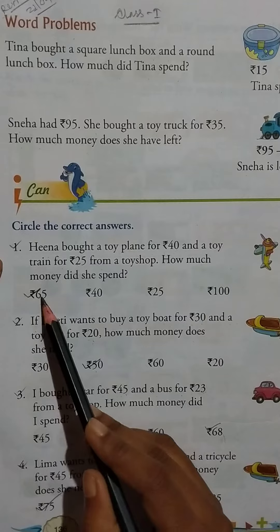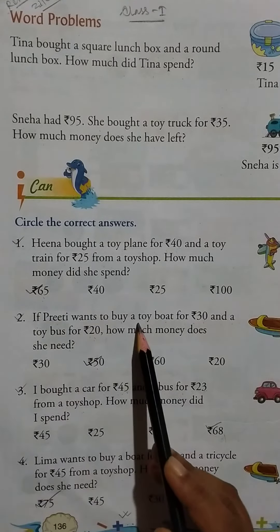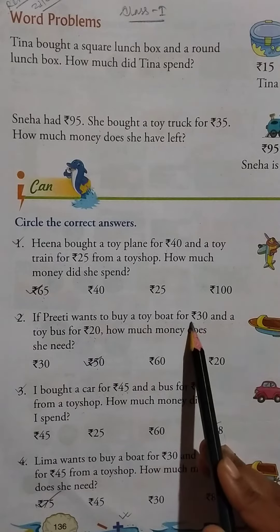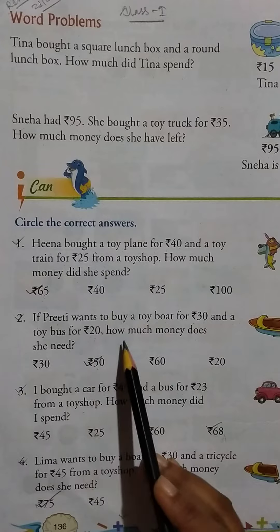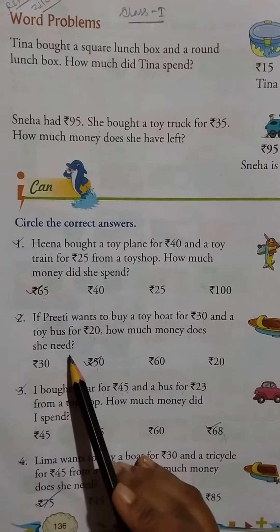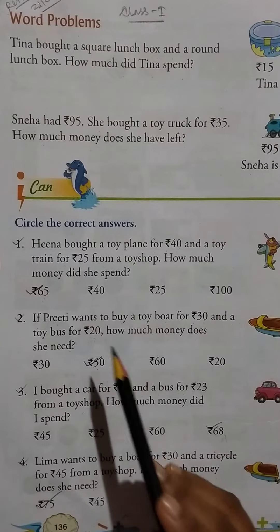Question two: If Priti wants to buy a toy boat for Rs.30 and a toy bus for Rs.20, how much money does she need? Rs.30 and Rs.20 together gives us Rs.50.